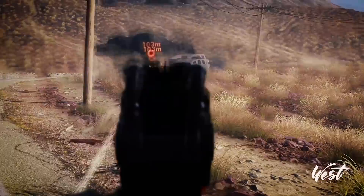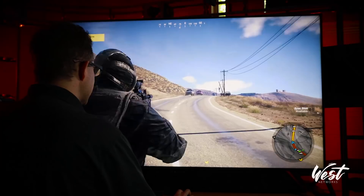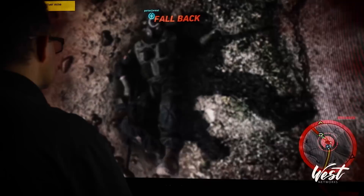You can see everybody so easily. I know how much I suck at these games but that's not the point of this video. It's hard to explain how easily you can just see everything — and I'm pretty sure I killed some of them with my grenade. Teamwork, baby!